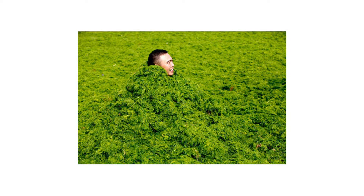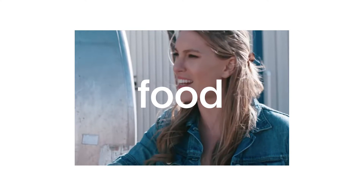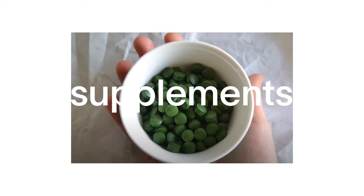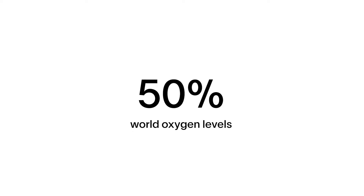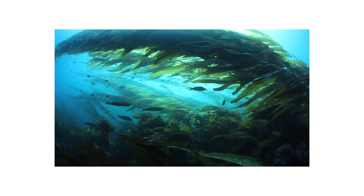Green algae is a widely available and abundant natural resource. It is farmed and produced as food, used as a biofuel, air filter, and a dietary supplement. While in its natural habitat, it contributes to over 50% of the world's oxygen levels and helps support marine life while promoting a healthier marine ecosystem.